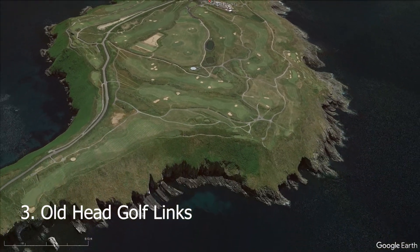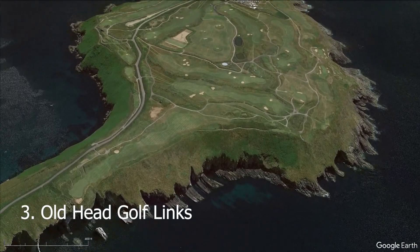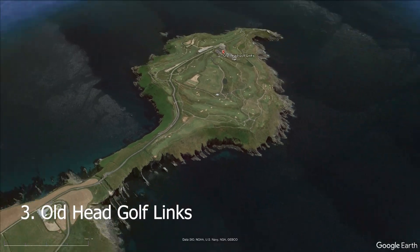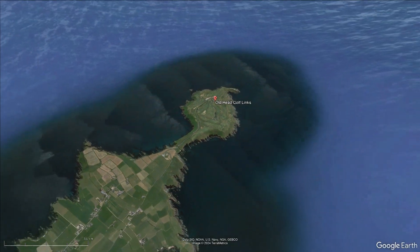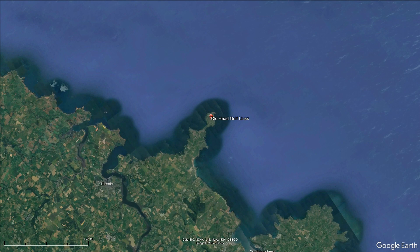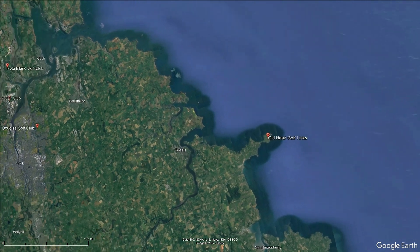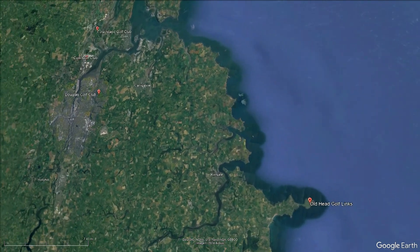Old Head Golf Links is an expensive round and a top course in the country year in, year out, according to major golf outlets. Prices run about $1,000 for a stay-and-play package, and the course features about five par fives. That brings us to number two on this list.